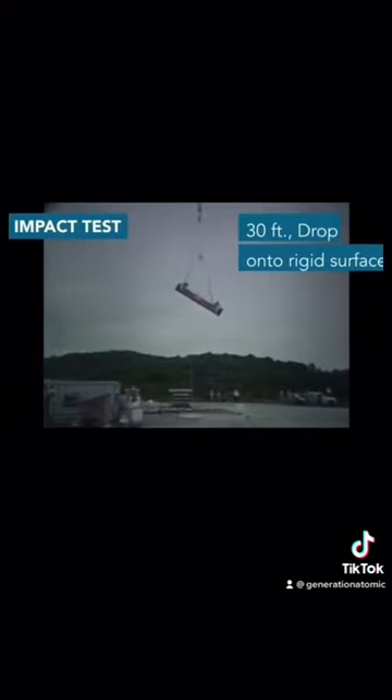First is the drop test. Here we are simply dropping the cask from 30 feet in the air. In addition to the regular drop test, they also drop it onto a cylindrical puncture bar to make sure it's completely impenetrable.